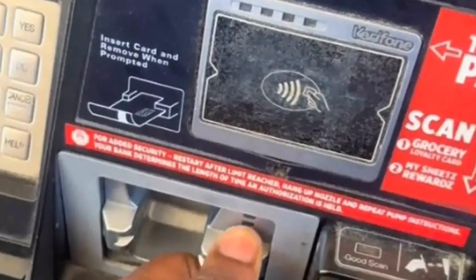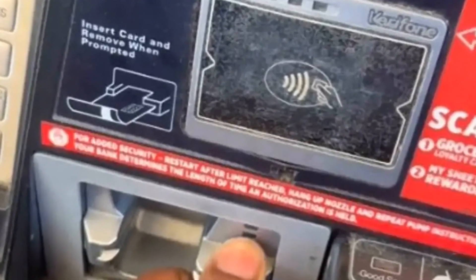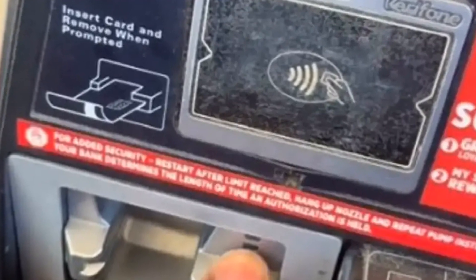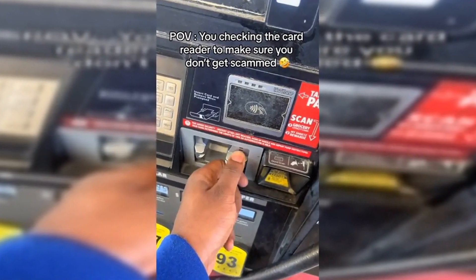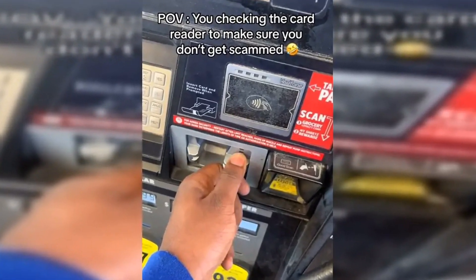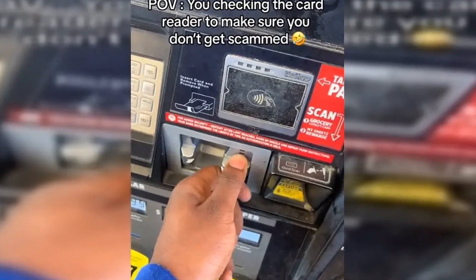A TikTok user showed viewers his secret for never getting his credit card skimmed at the gas pump in a now viral video. Joseph, who goes by FLM flight on TikTok, was preparing to fill his tank at a gas station while he recorded the video earlier this month. 'POV, you're checking the card reader to make sure you don't get scammed,' he wrote in the video, concluding it with a rolling-on-the-floor laughing emoji.